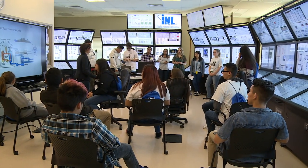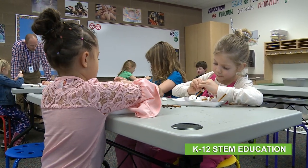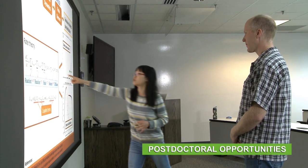To ensure the workforce of the future, INL promotes STEM education in public schools and offers hands-on experience through internships and postdoctoral opportunities.